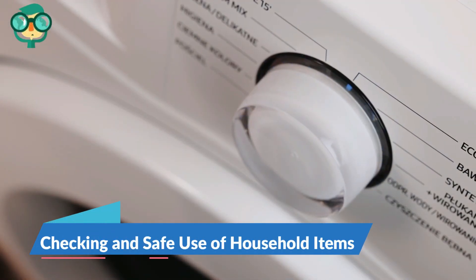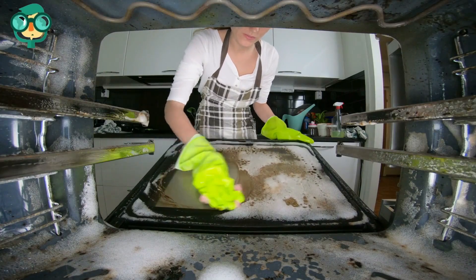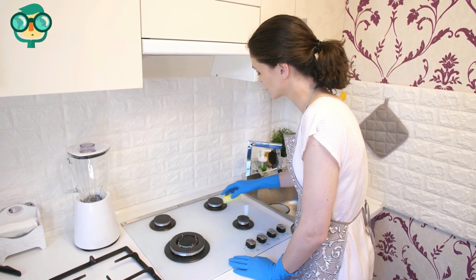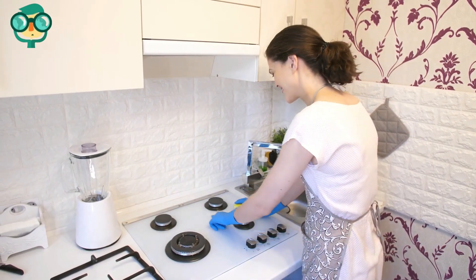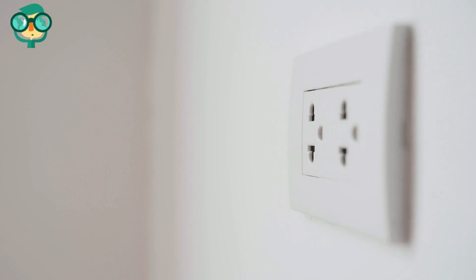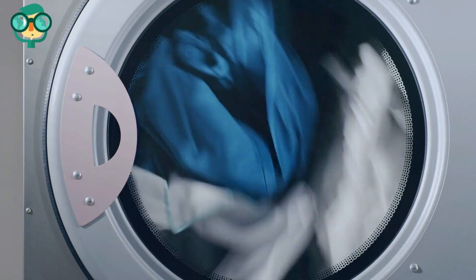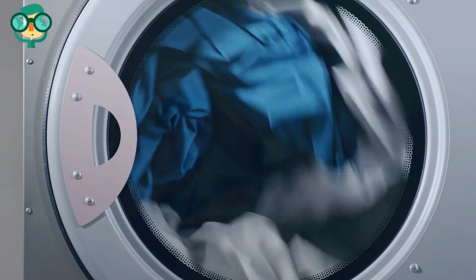The second step is checking and safe use of household items. Check your appliances. Keep your stove and oven clean, especially watching for grease accumulation. Check stove vent hoods — clean the filter regularly, and make sure it is equipped with an exterior vent. Check the power cords for your appliances and replace or repair them if defects are found. Keep the lint trap and outside vent clean in your clothes dryer.